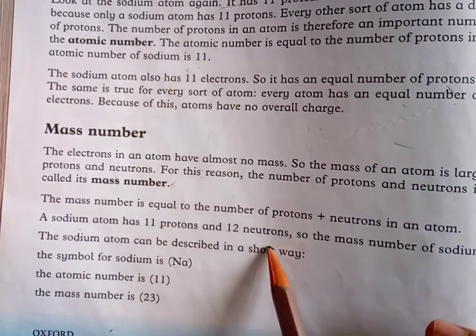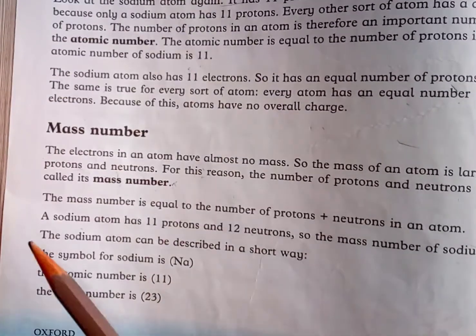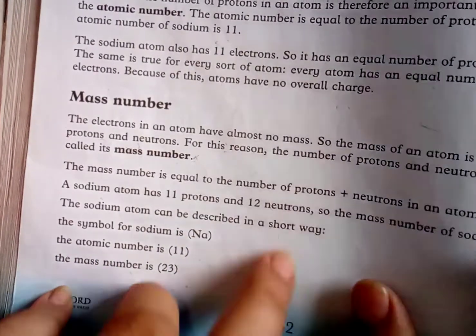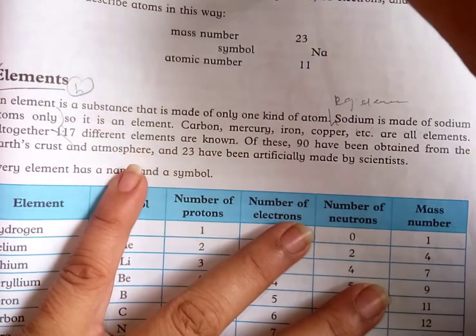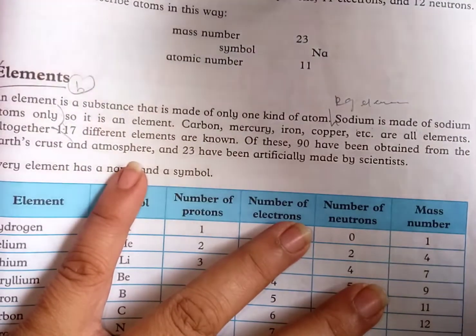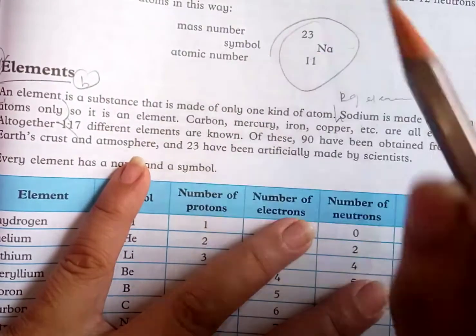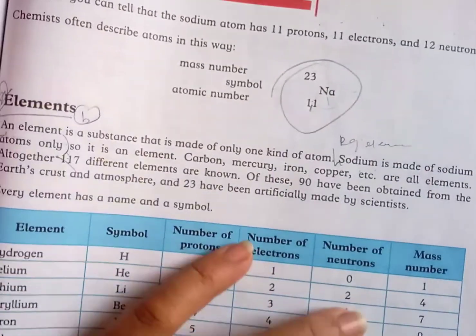Sodium has 11 protons and 12 neutrons, so the mass number of sodium is 23. The sodium atom can be described in shorthand: atomic number 11 on the bottom and mass number 23 on the top of the element symbol. From this we can tell that the sodium atom has 11 protons, 11 electrons, and 12 neutrons.